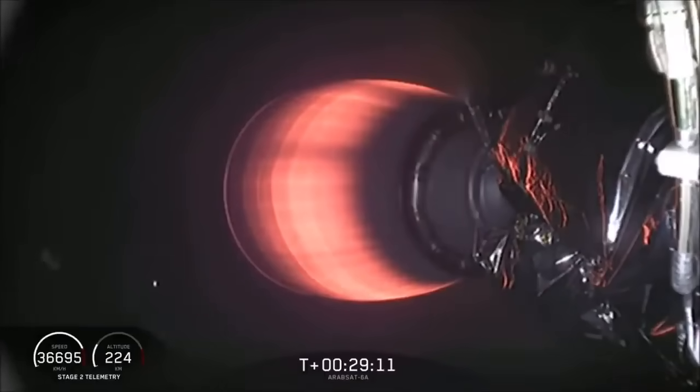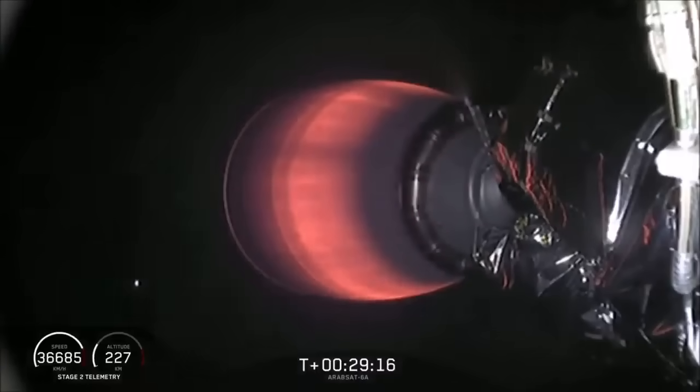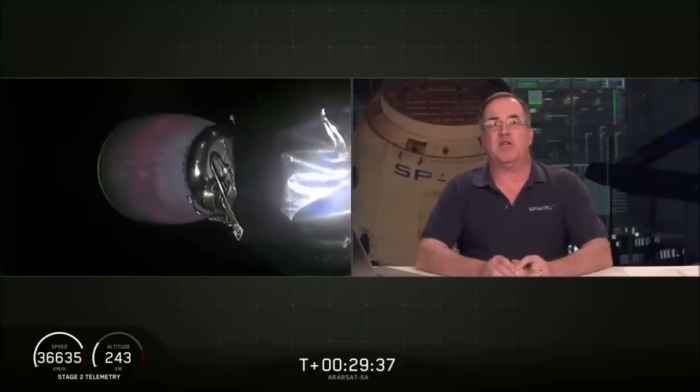Right now we're waiting to hear what the final orbit looks like. Nominal orbit insertion — the guidance engineer announced nominal orbit insertion, right where we want to be. We're on a path that'll take us almost 90,000 kilometers up above the Earth. Now that we're in the good orbit we wanted, we're going to coast for the next five minutes or so. We'll be back at T plus 33 minutes for the final step in today's mission: deployment of the Arabsat 6A satellite.